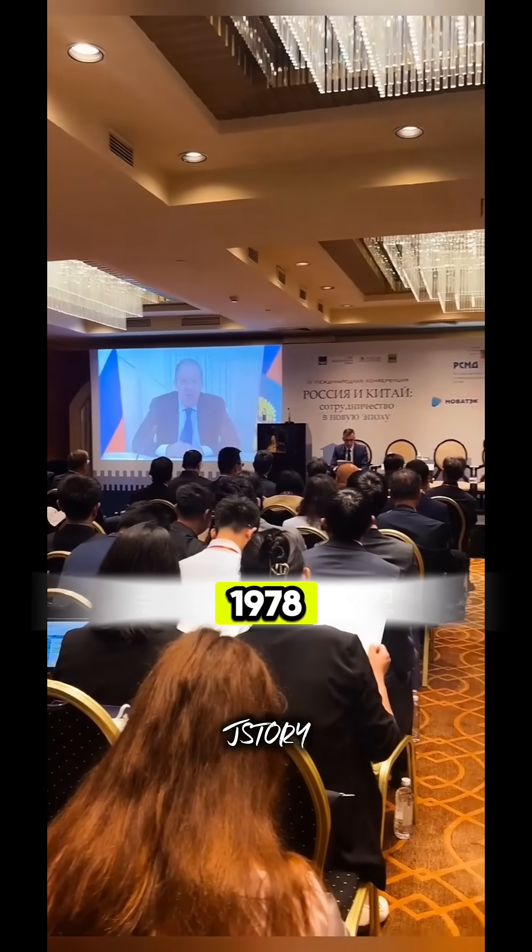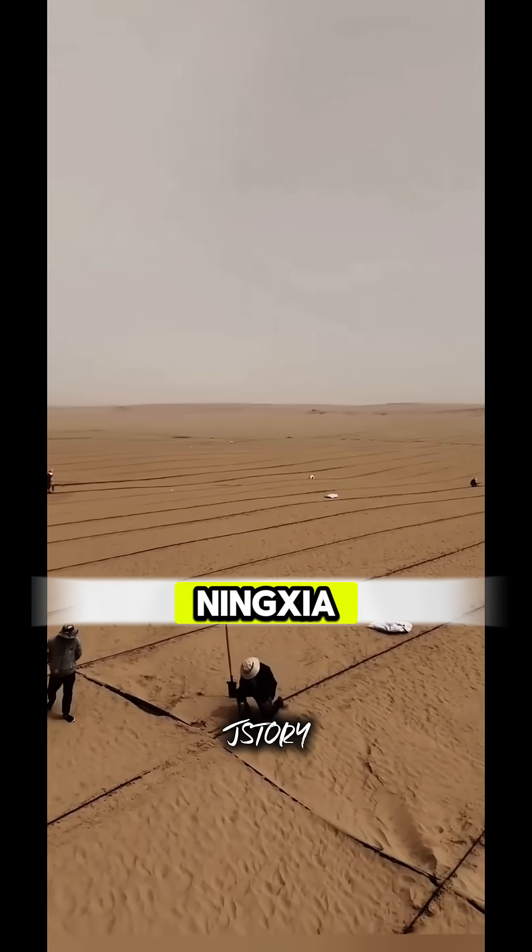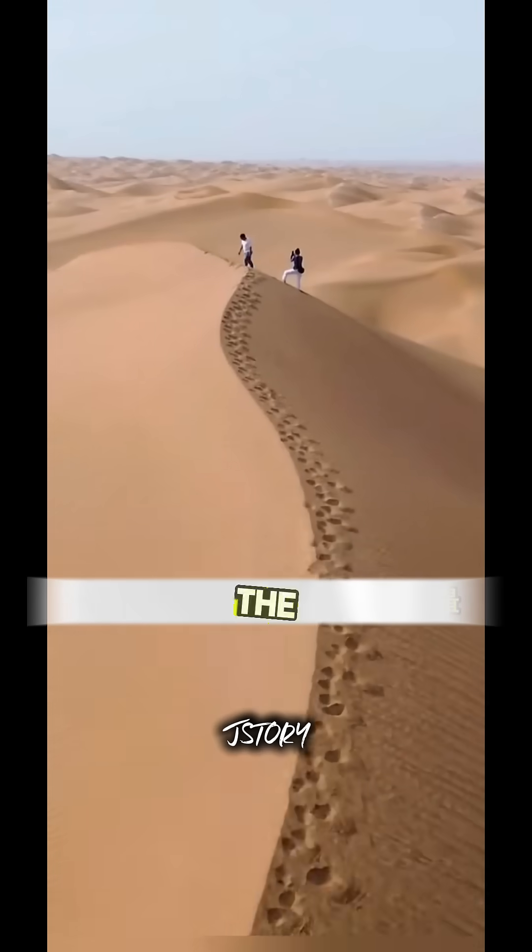In 1978, China launched a massive project in places like Ningxia, Inner Mongolia, and the edge of the Tengger Desert.